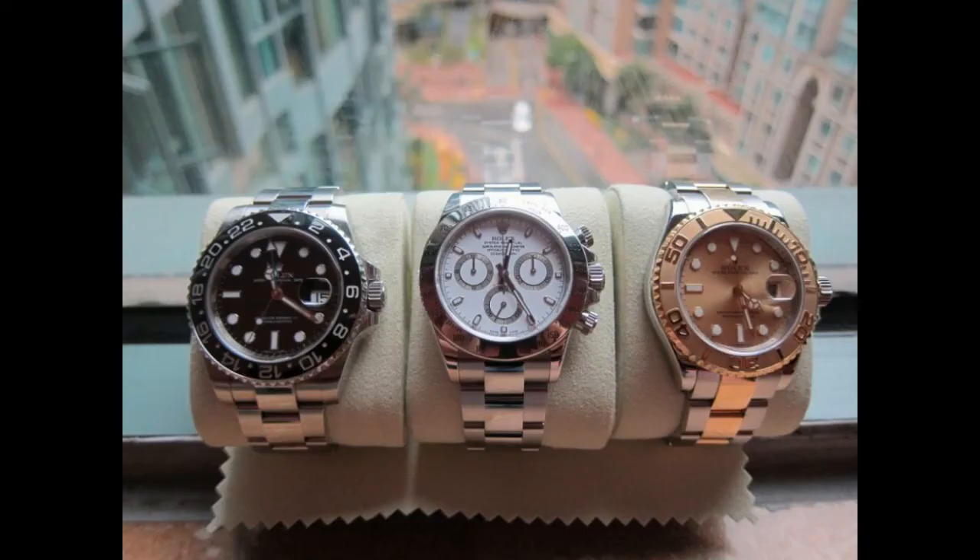Wow, look at this. I love the steel Daytona. He's got a Yacht-Master and a GMT. Yeah, that's not a bad collection. Not a bad collection at all. That's nice, that.